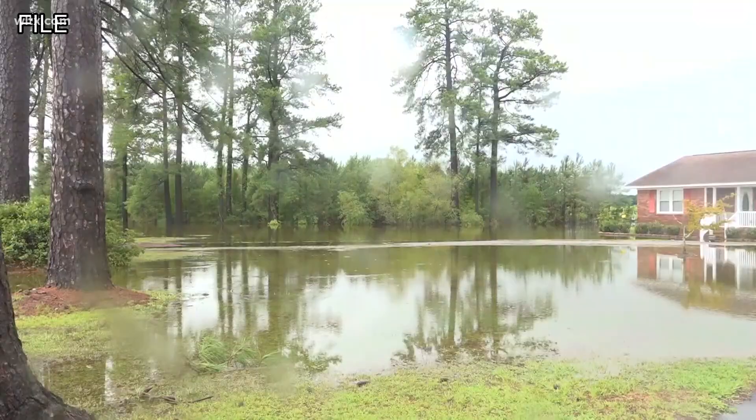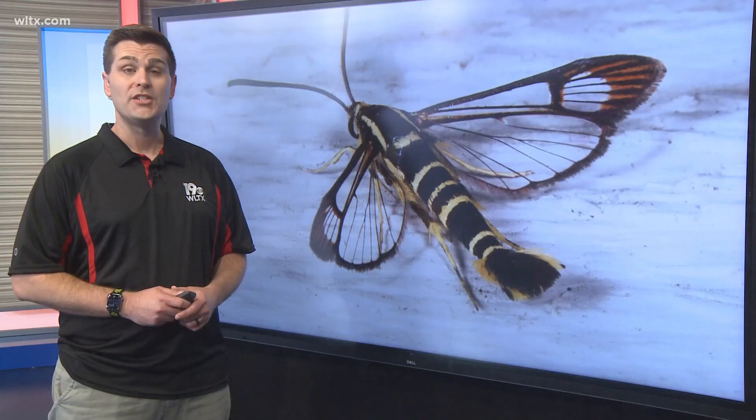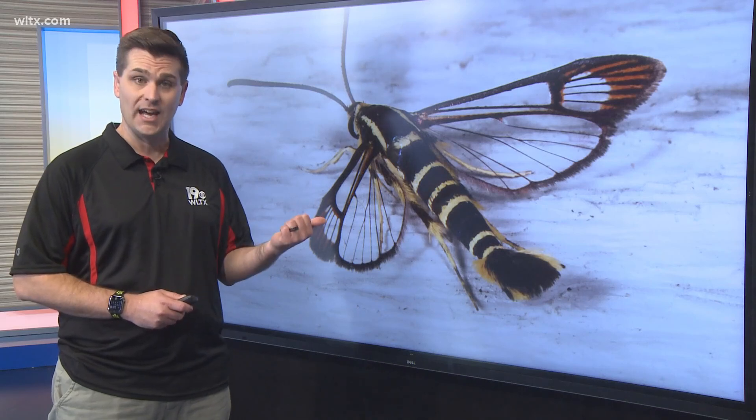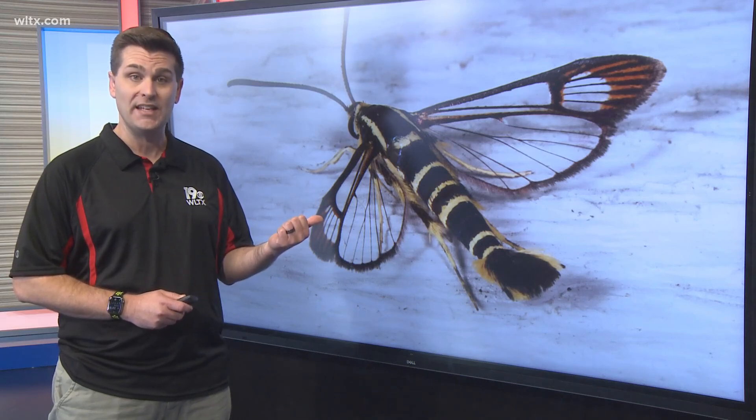Experts say there are other serious bugs that you may never see. One of those is the dogwood borer moth. Jackie Jordan from the Clemson Cooperative Extension Office says that these little guys can kill a fully grown tree from the inside out.